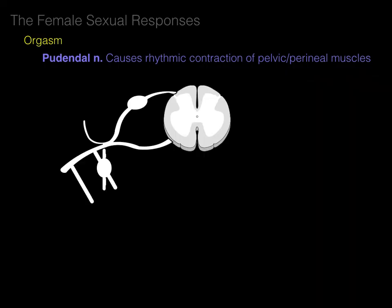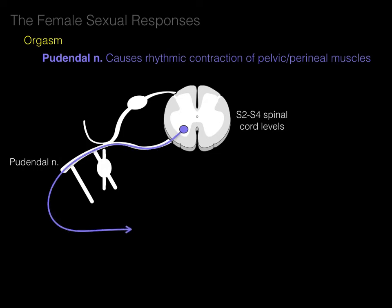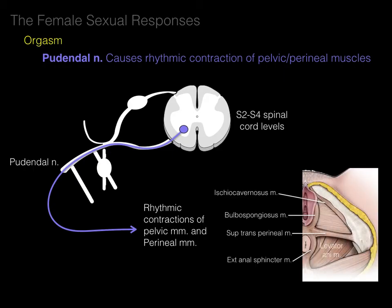In the schematic at S2-3-4 spinal cord levels, the pudendal nerve arises from these levels. The lower motor neuron cell body is in the ventral horn gray matter, and its axon courses out the ventral root, through the ventral ramus, into the pudendal nerve, causing rhythmic contractions of the pelvic and perineal muscles.